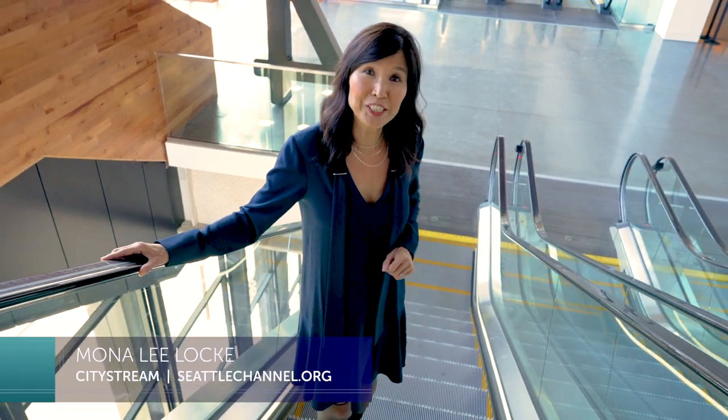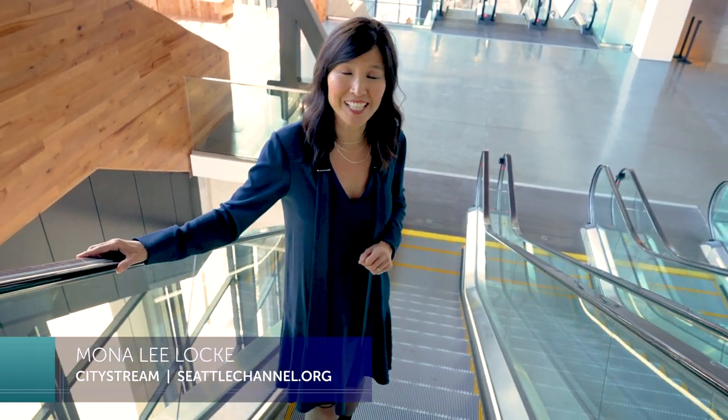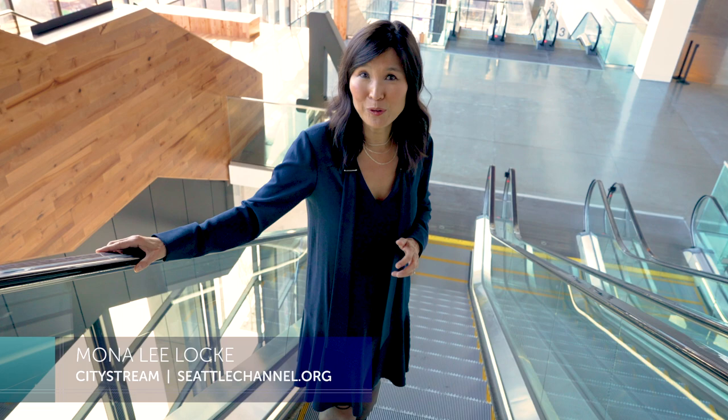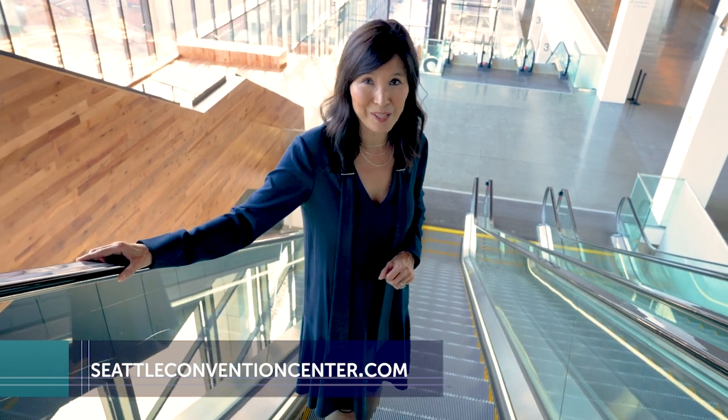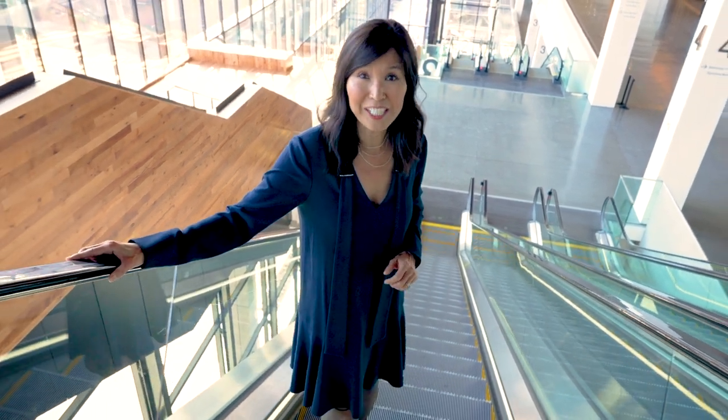That wraps up this episode of CityStream from the new edition of the Seattle Convention Center. If you'd like more information on this impressive new facility and upcoming events, check out their website at seattleconventioncenter.com. I'm Mona Lee Locke — thank you for watching.